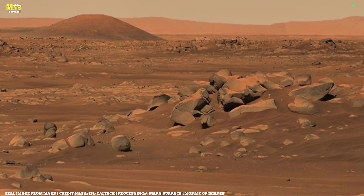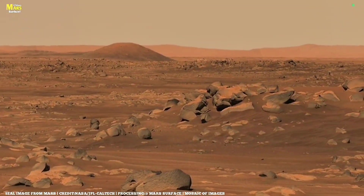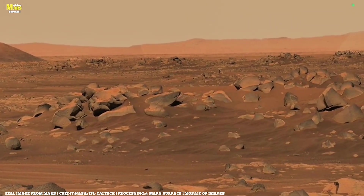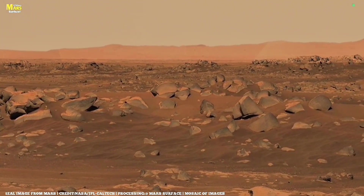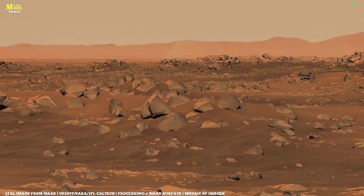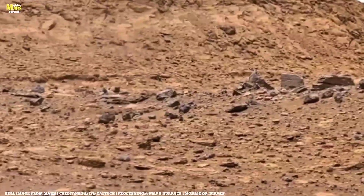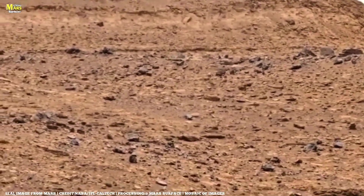The European Space Agency's ExoMars mission has one ultimate goal: to understand the history of water on Mars and uncover whether the planet ever had the right conditions for life. Its orbiters and landers work together to gather evidence, from subsurface minerals to atmospheric chemistry, helping scientists build a complete picture of Mars' evolution. The data ExoMars sends back is also vital for future human exploration — by studying Martian dust, radiation levels, and surface stability, we are preparing for the day when humans might finally set foot on the red planet.